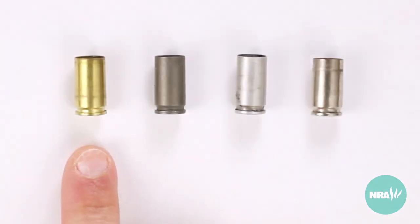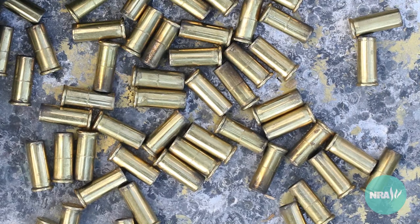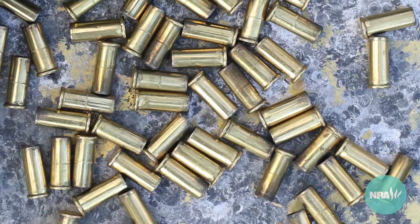Brass is the most common case material. It is easily formed into cartridge cases, resists corrosion, and is softer than steel, so there is less wear and tear on the mechanism of the firearm.